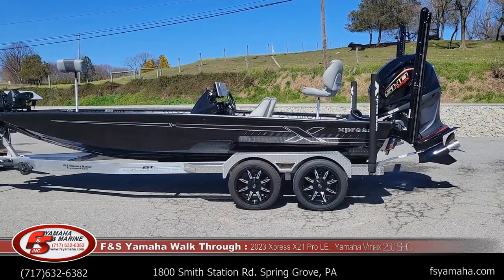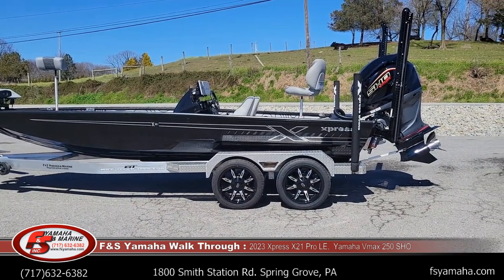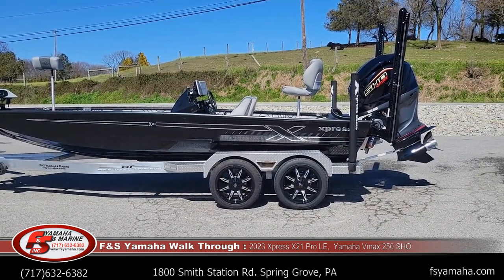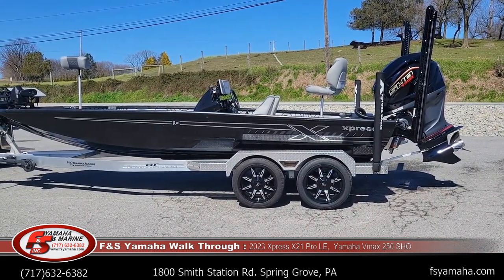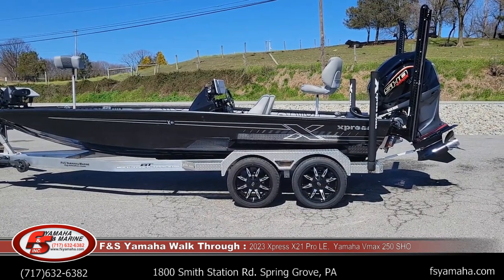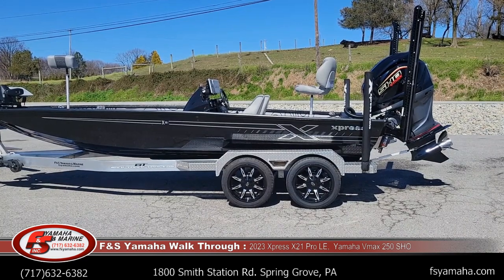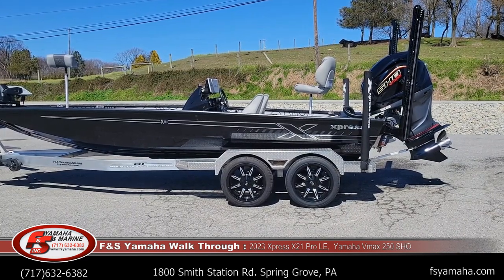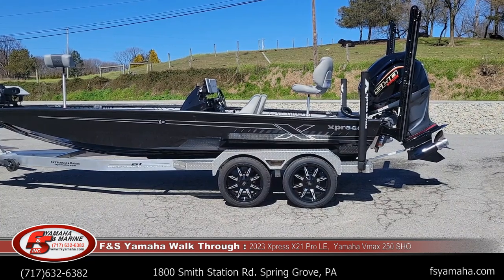Hello, welcome to F&S Yamaha and Marine, Canada, Pennsylvania — the Northeast's largest Express dealer and one of the largest Express dealers in the nation. Today we're going to do a walkthrough of a 2023 X-21 Pro Bass LE package. Most of the X-21s that we sell here at F&S have the LE package, which pretty well loads the boat out. This is the most popular scenario that we sell.